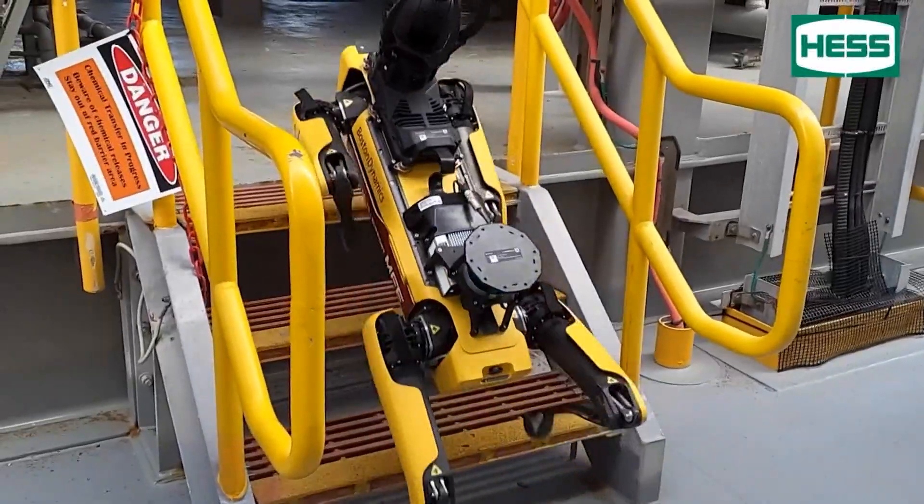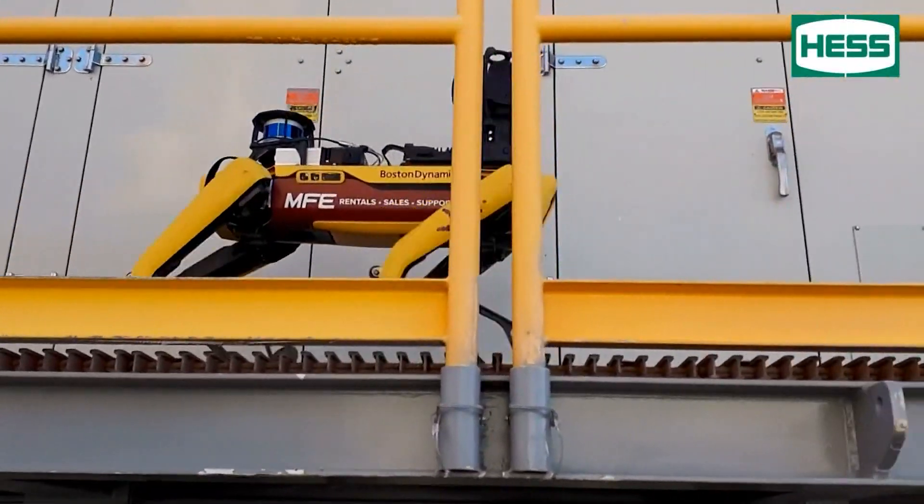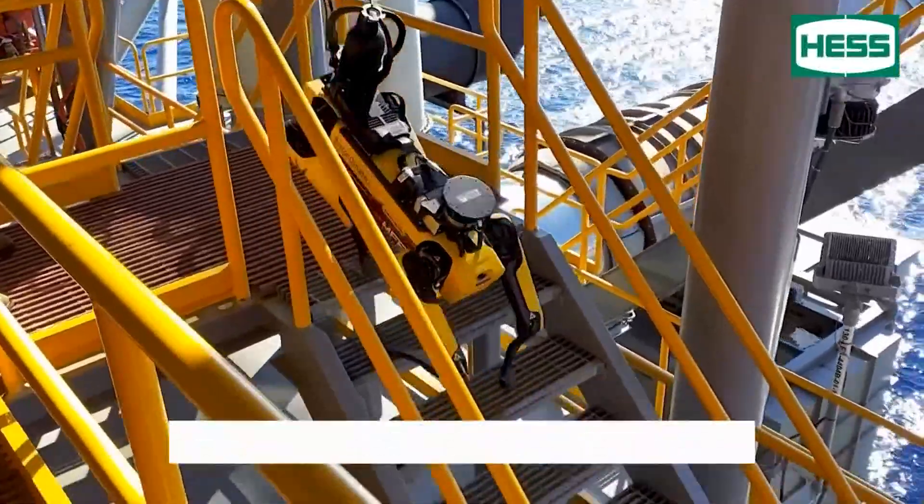Industrial energy facilities were designed for people, not bots. So the quadruped design allows it to navigate like a human. Spot does stairs, Spot does catwalks, Spot is agile.